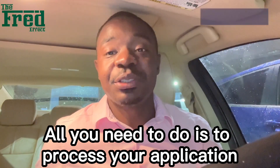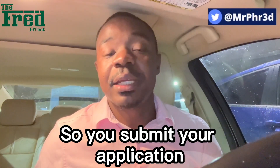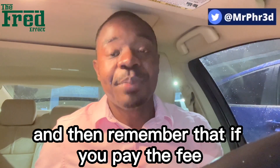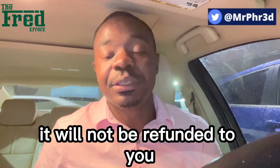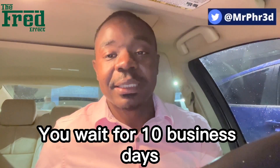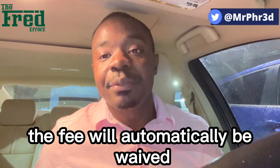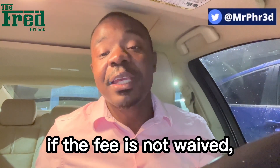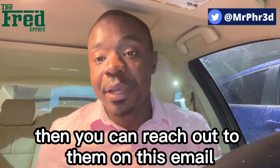All you need to do is process your application — submit your application without paying the application fee. Remember that if you pay the fee, it will not be refunded to you. When you submit the application, you wait for 10 business days. The fee will automatically be waived and your application will be submitted. After the 10 business days, if the fee is not waived, then you can reach out to them on this email.